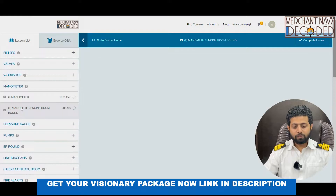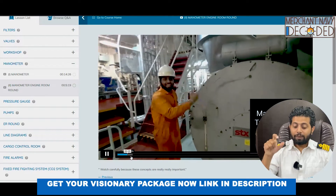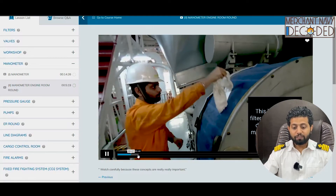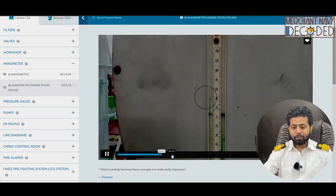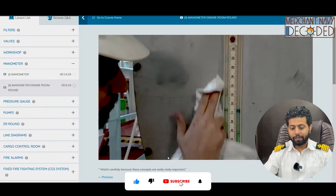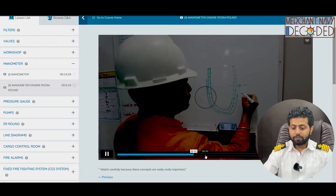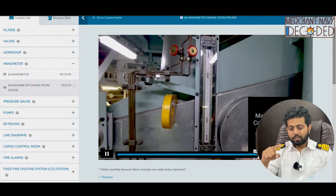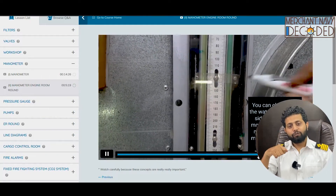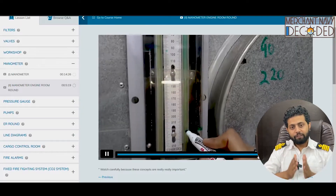Coming to the manometer engine room round — I am showing you a manometer fitted on main engine turbocharger. I am going to show you how we take a reading over here, what happens if reading increases or decreases, and what is this blue color filter fitted. As you can see it is 80 mm water column right now. Then I take you near the main engine air cooler, where there is a manometer fitted and we calculate the reading. What if the water decreases in manometer? How do we fill that, and how do we calculate the reading if the manometer has got less water?